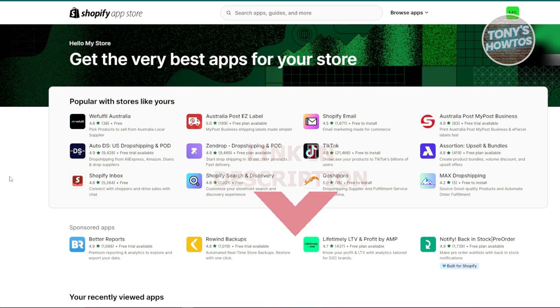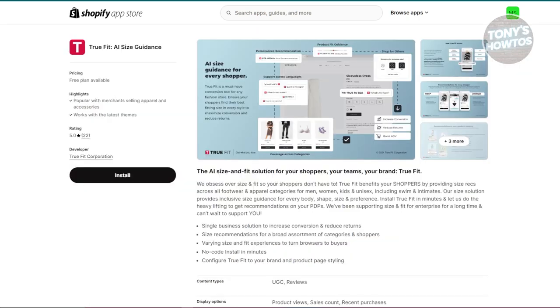Looking for apps that could actually boost your clothing store can be kind of frustrating. So we are going to give you a list of a few apps that you want to try to boost the performance of your store. First is going to be TrueFit.